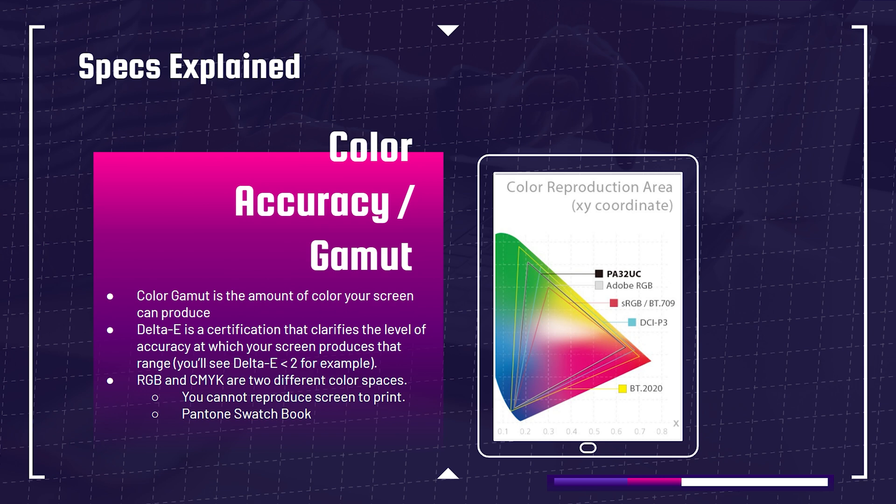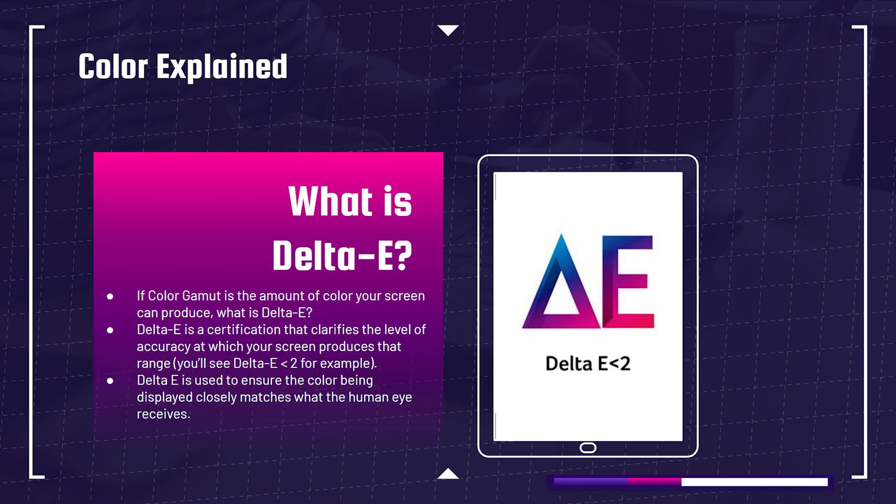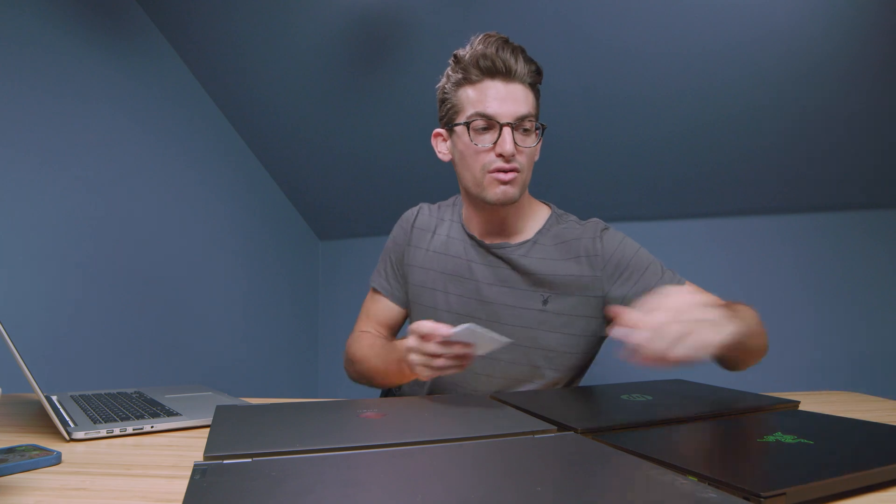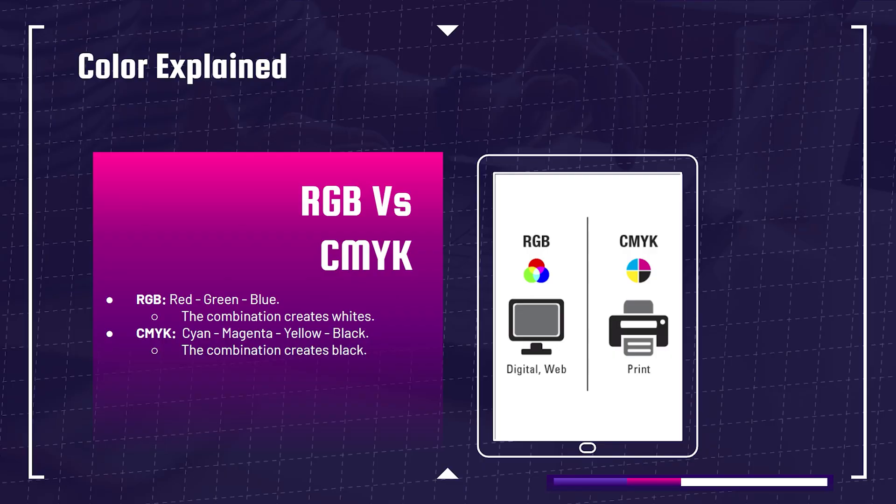Let's talk color accuracy. Color gamut is the range of colors your screen can produce. Delta E is a certification that clarifies the level of accuracy at which your screen reproduces that specific range of colors — so color gamut is the range, delta E is the accuracy within that range. The lower the delta E number, the more accurately colors are reproduced. RGB versus CMYK: RGB is for screens — red, green, blue — while CMYK is for print: cyan, magenta, yellow, and K for black.